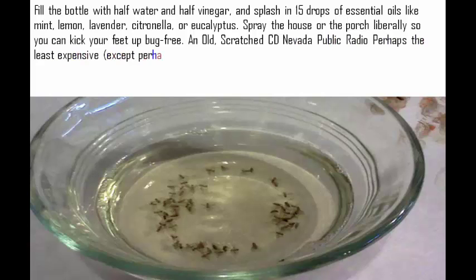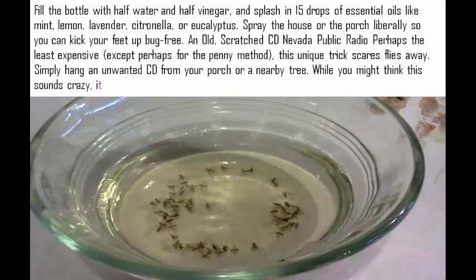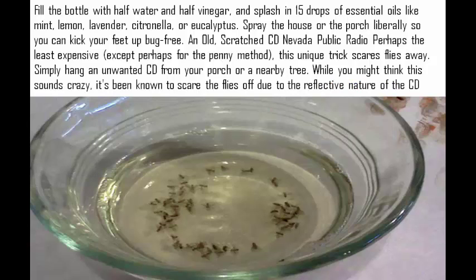An old scratched CD: perhaps the least expensive method, except for the penny trick, this unique approach scares flies away. Simply hang an unwanted CD from your porch or a nearby tree. While you might think this sounds crazy, it's been known to scare the flies off due to the reflective nature of the CD.